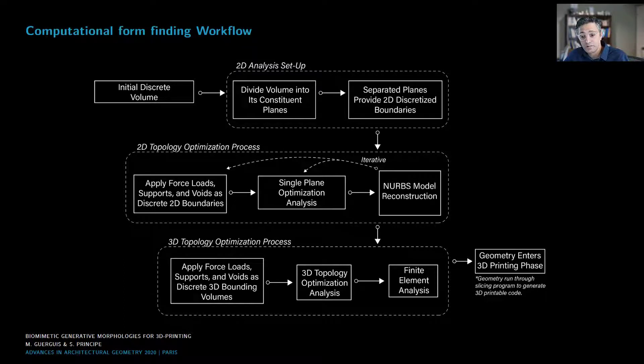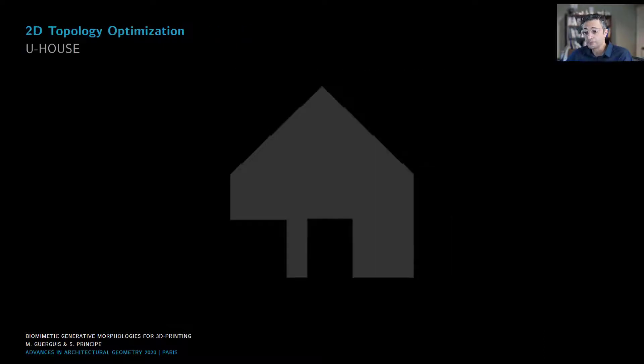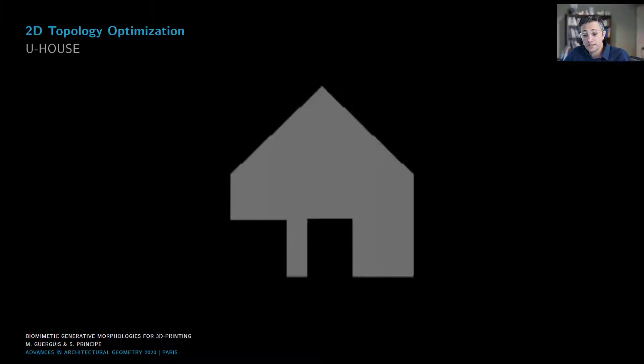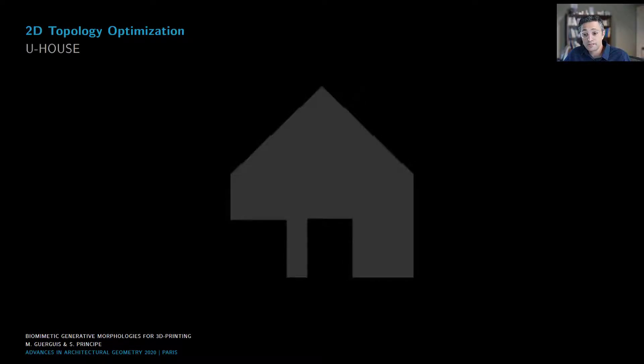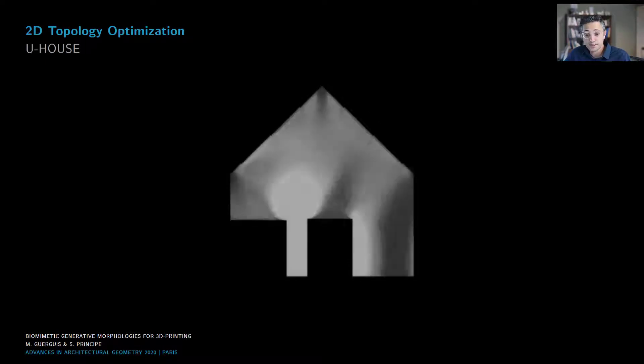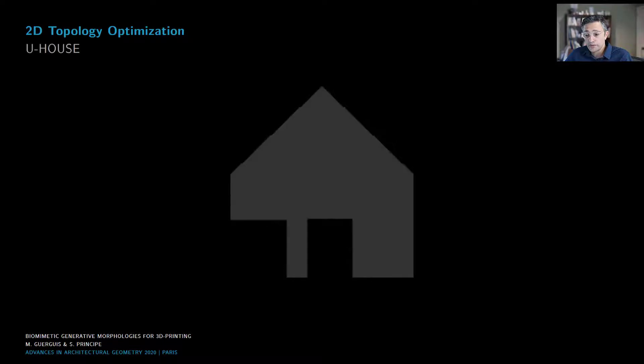Finally, we ran post-processing of the mesh model for G-code generation for robotically controlled 3D printing. The 2D topology optimization provides an efficient method for understanding the topologically optimized outcome of a given discretized volume in relation to specifically defined force, load, and support combinations. The 2D topology optimization outcome depends on the choice of load and support location as well as void and obstacle boundaries. Since these 2D studies can be generated rather quickly with relatively low computational power, as opposed to 3D optimization, that allowed the research team a high degree of iteration in the design process.